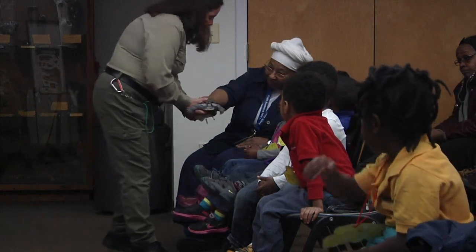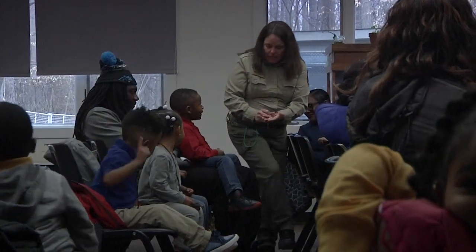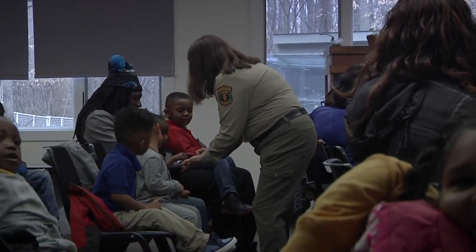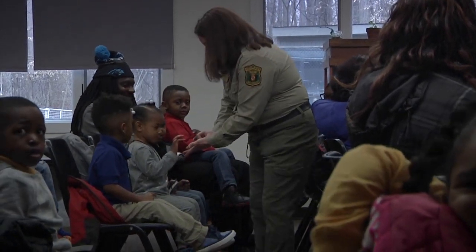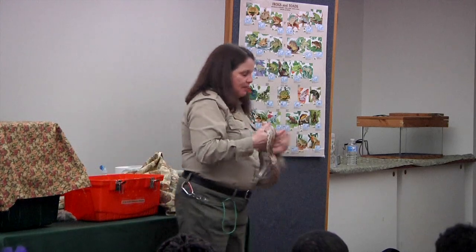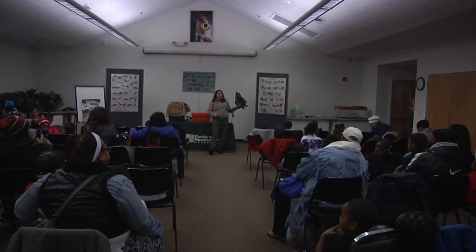Turtles are one of my favorite creatures. We met a Madagascar hissing cockroach, which is a very large insect, about three inches long. We met a corn snake, which is native to Maryland in this area. And we also met a great horned owl, one of the most magnificent creatures in the forest.